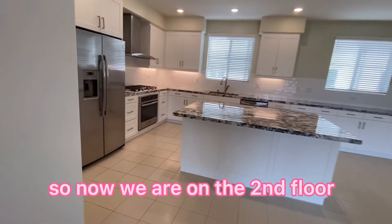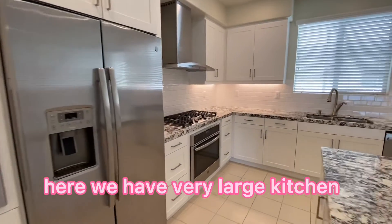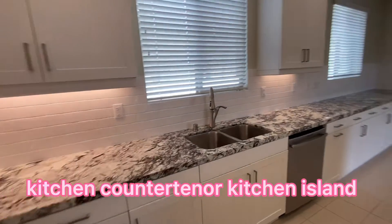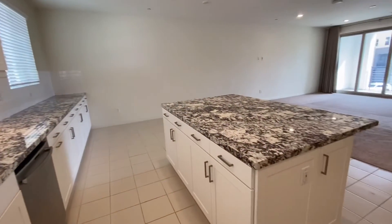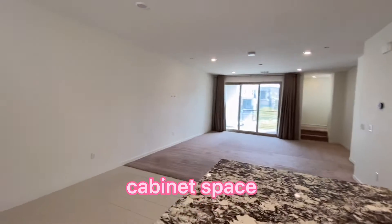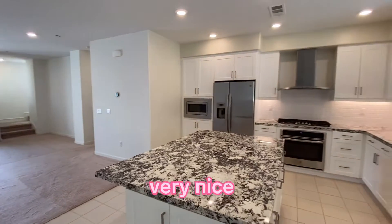Now we are on the second floor. Here we have a very large kitchen — a nice kitchen with a countertop, kitchen island, and a lot of cabinet space. Look at this — very nice.